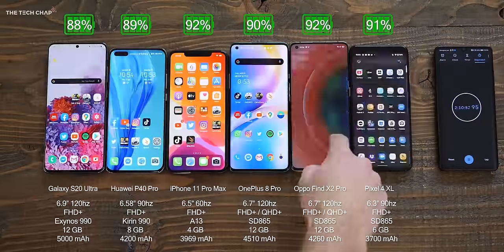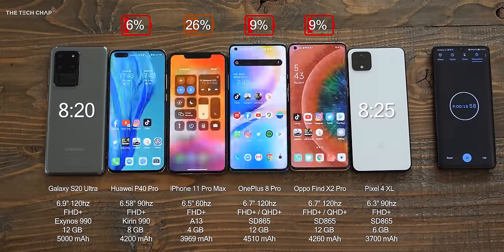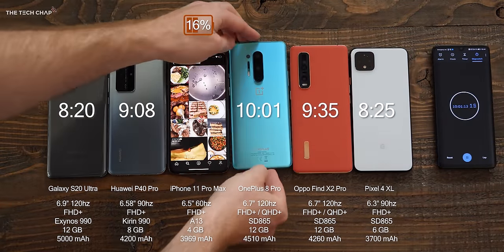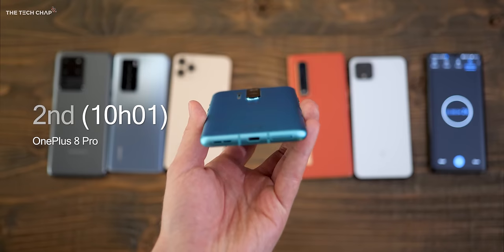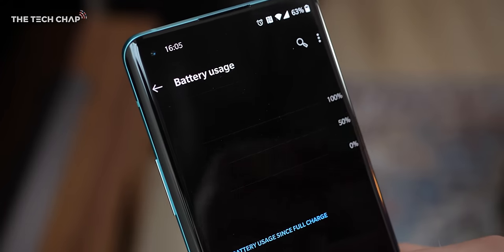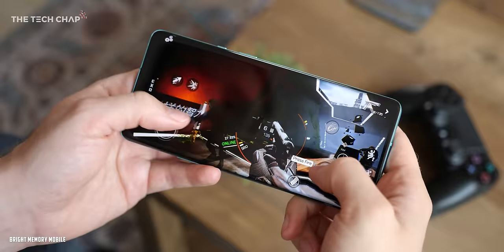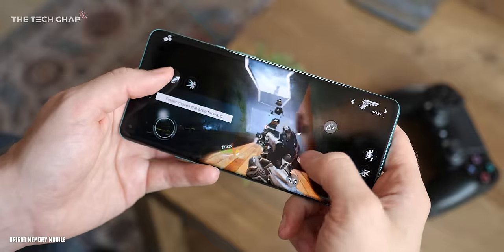One area where the OnePlus 8 Pro really surprised me is with battery life. OnePlus phones have always had good battery, but not necessarily exceptional. In my recent battery life rundown test, it actually came out as the best-performing Android phone. A slight caveat that the S20 Ultra was the Exynos version, and if it had the Snapdragon it would probably have been a close contest, but still the 8 Pro gave an impressive showing. The combo of the bigger 4,510mAh battery and presumably a bunch of optimizations — considering this can run Quad HD and 120Hz at the same time — makes battery life seriously impressive.